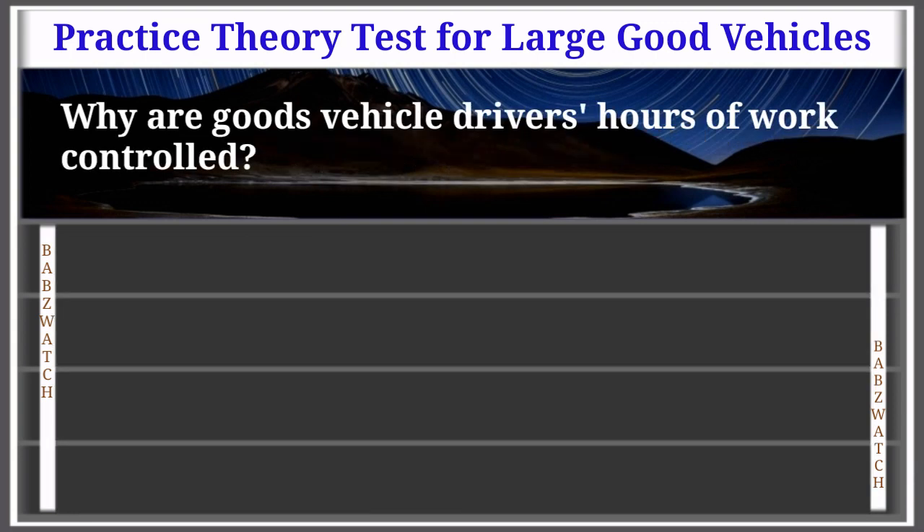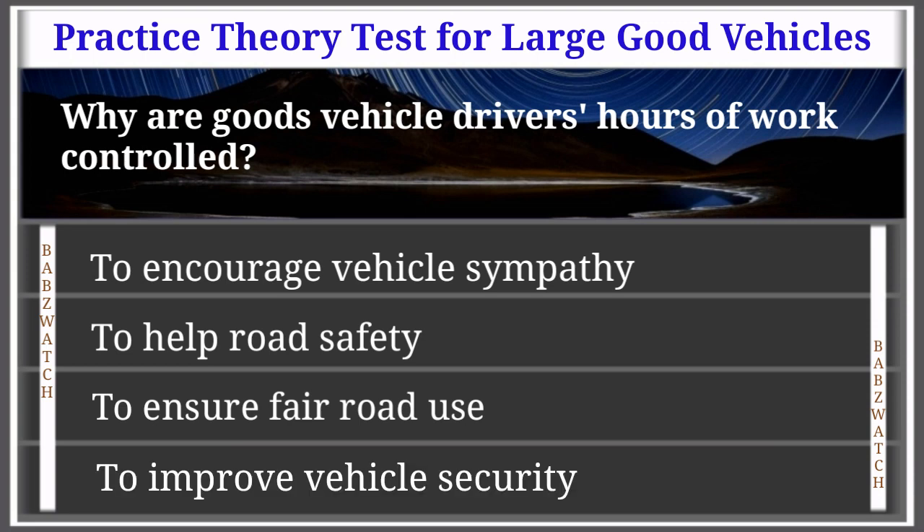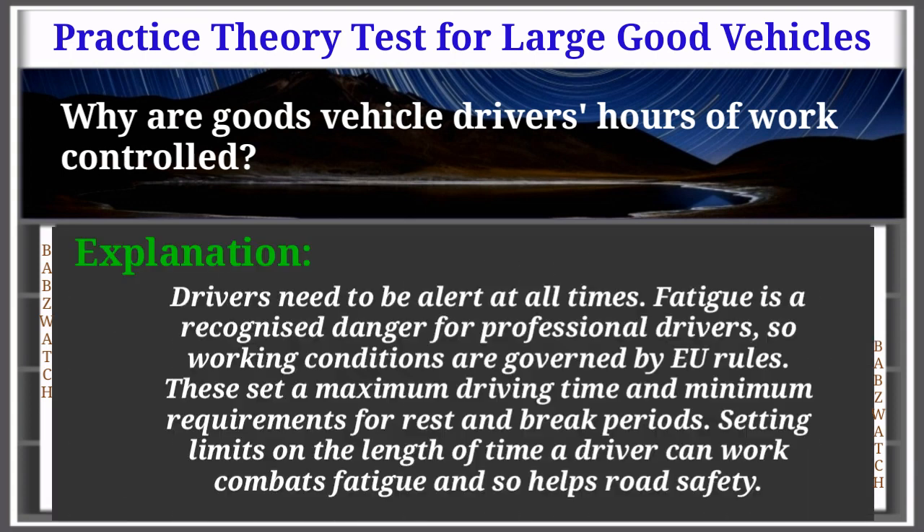Question 44 of 50: Why are goods vehicle drivers' hours of work controlled? To encourage vehicle sympathy; to help road safety; to ensure fair road use; or to improve vehicle security. The correct answer is: to help road safety. Drivers need to be alert at all times. Fatigue is a recognised danger for professional drivers, so working conditions are governed by EU rules that set a maximum driving time and minimum rest and break periods. Setting limits on driving time combats fatigue and helps road safety.